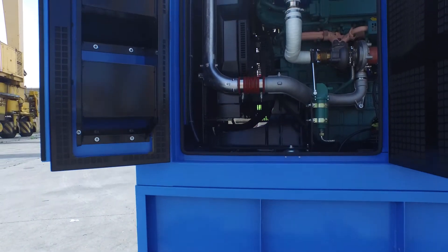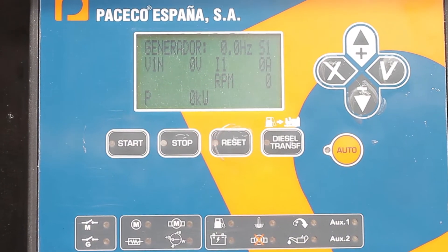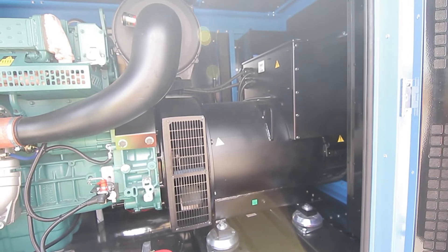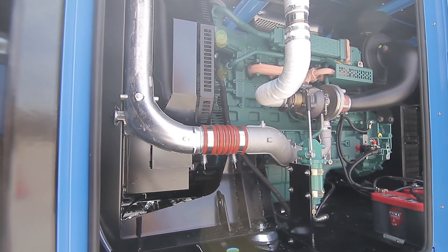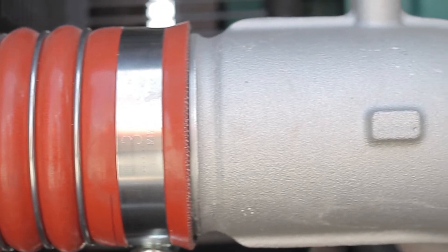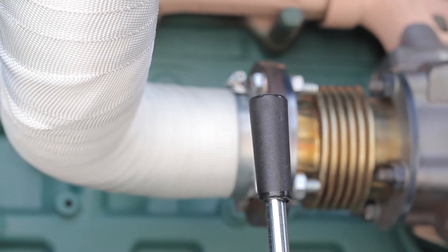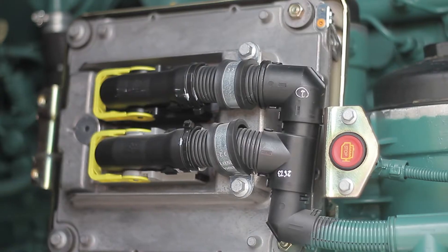The prime mover is a highly efficient electronically governed 7 liter displacement Stage 3A diesel engine coupled to a heavy duty alternator with a specific AVR designed for multi-speed operation. This combination allows different voltage and frequency settings to match any RTG.